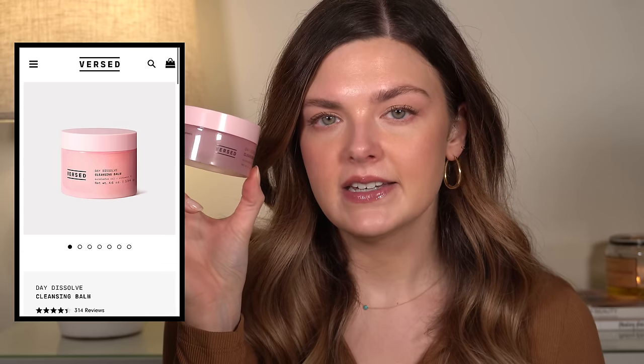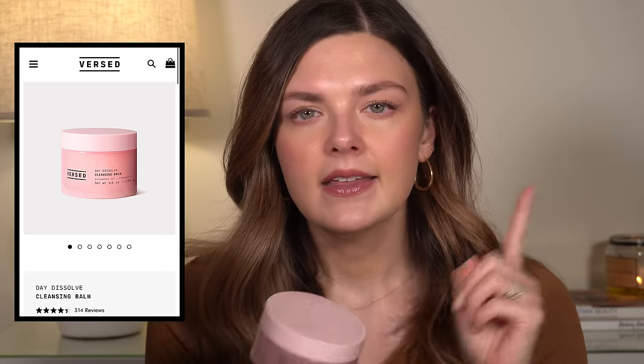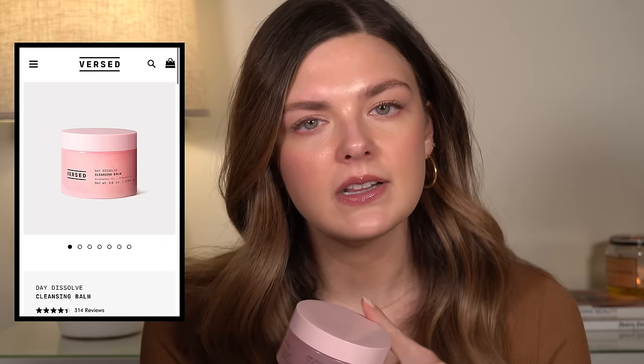The Versed Day Dissolve Cleansing Balm — this was sent to me in PR and I did enjoy it. This one has a really strong eucalyptus smell though, so if you're not a fan of eucalyptus, you probably would not like this one. But if you do, I have to say this smelled really good. I don't mind fragrance as much in a cleansing balm because you're going to wash it off. I love eucalyptus, and it removed makeup well, so I actually would buy this one again.